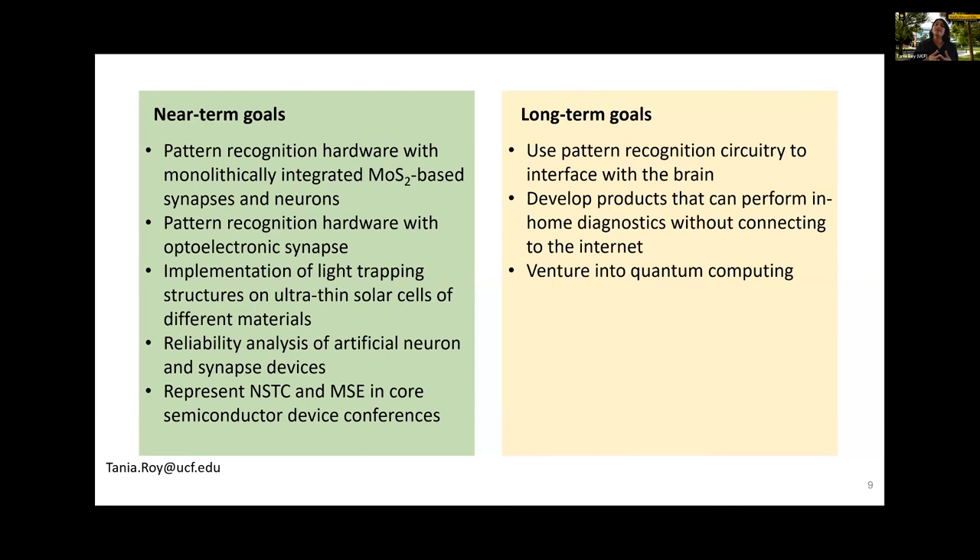My near-term goals are to complete the pattern recognition hardware with the molybdenum disulfide-based synapse-neuron systems and the optoelectronic synapses. We also want to use light trapping structures on other kinds of devices — solar cells or otherwise — make these devices much more reliable, and continue to enhance the reputation of NSTC and MSC at international conferences.